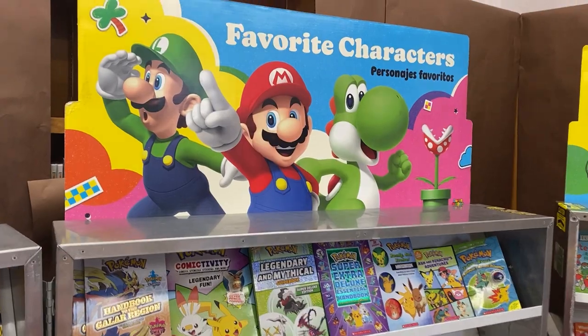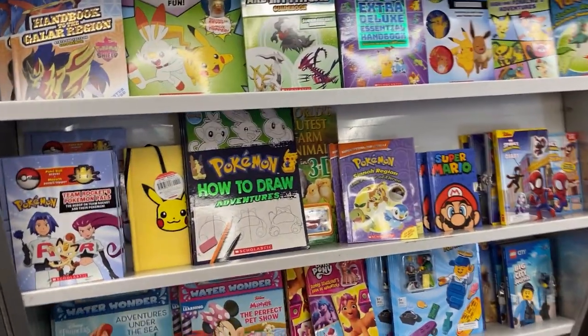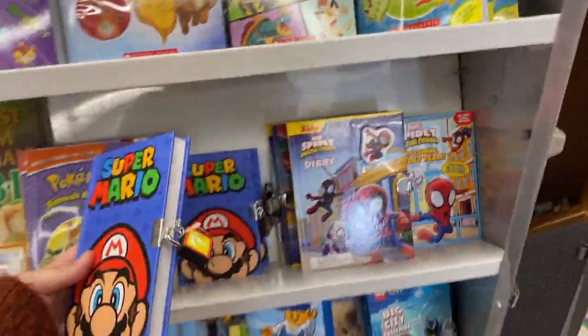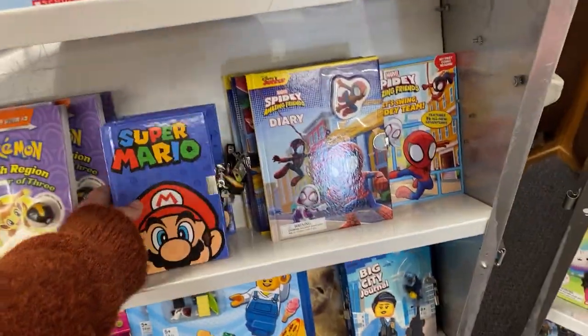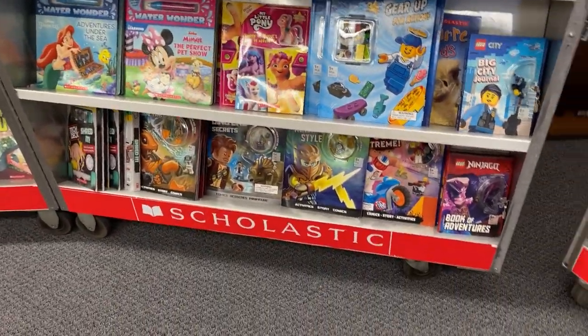Over here we have our favorite character sections. We have Pokemon, Super Mario. I know a lot of you were asking me about journals and diaries — we have a bunch of those. There's some Disney and Legos.